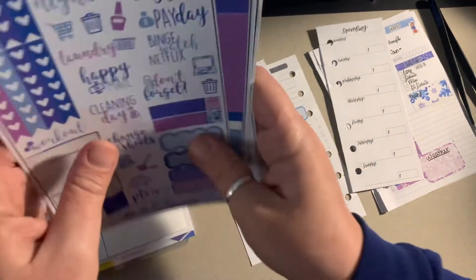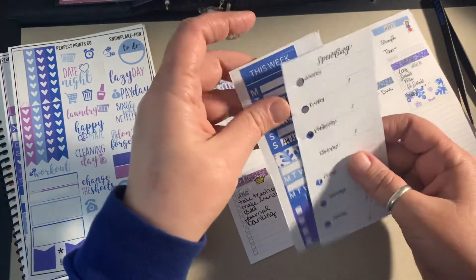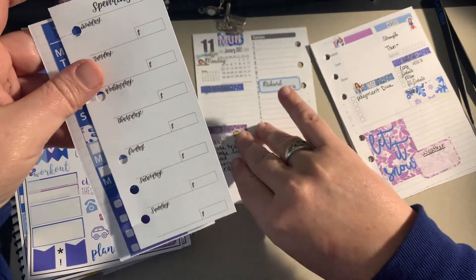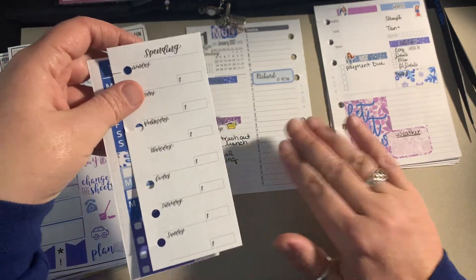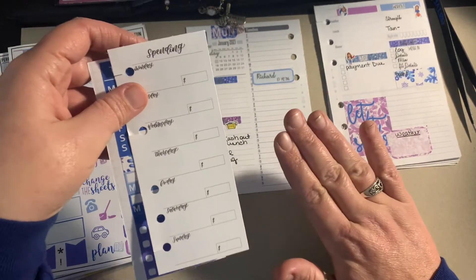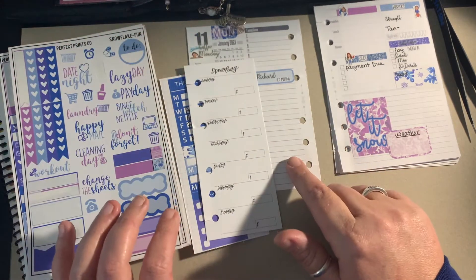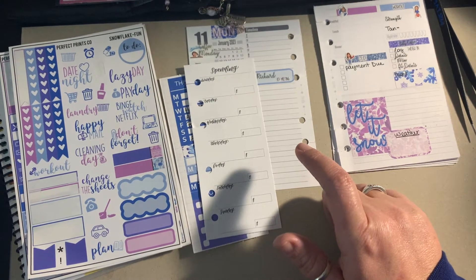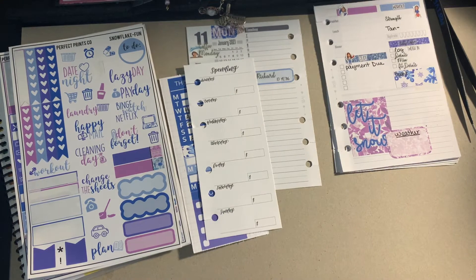What I'm going to do is go through this day by day, put down these first, and then go through and add anything else that needs to be added prior to the week. I do need to get out some washi — I like to put my washi down for my work schedule.